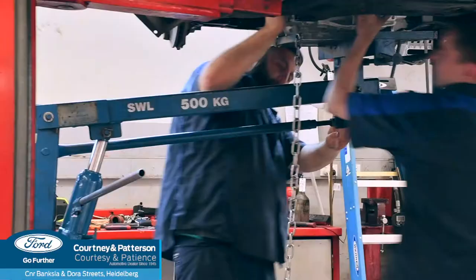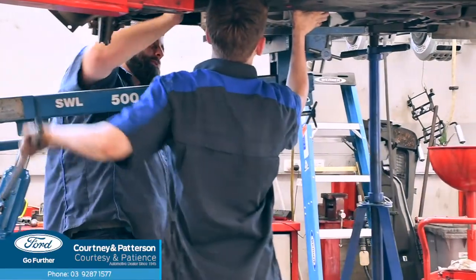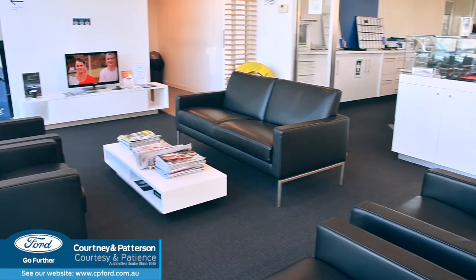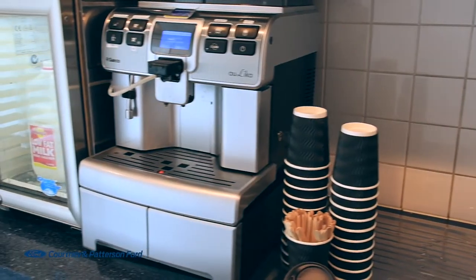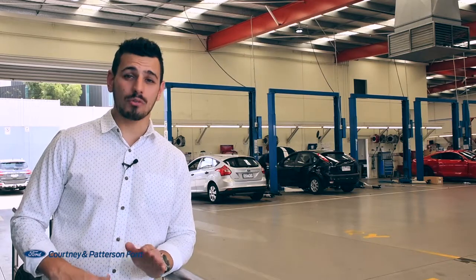Once your vehicle is with one of our Ford factory trained technicians, feel free to enjoy our comfy waiting area. Fitted with TV, free Wi-Fi and tea and coffee facilities, we ensure your wait is never a boring one.